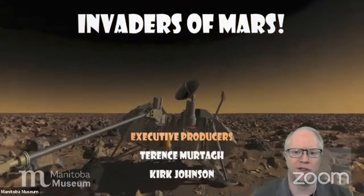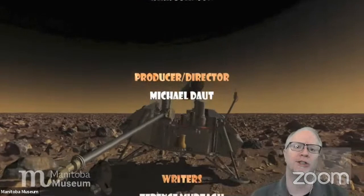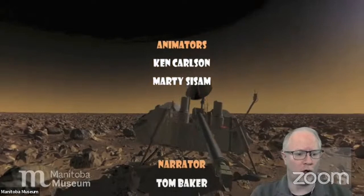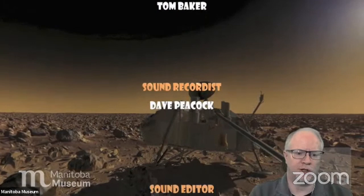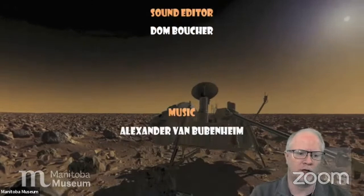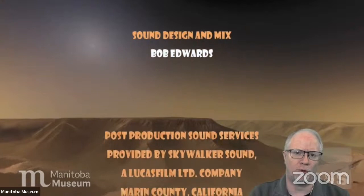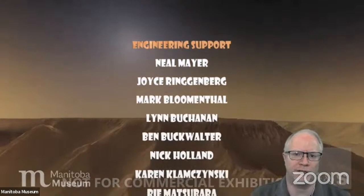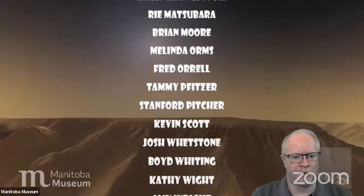There we have Invaders of Mars, produced by Evans and Sutherland — thank you very much for their permission to allow us to run this. They've been a great supporter while the planetarium has been closed. We'd also like to thank all of the folks who have been tuning in to our regular weekly show, Dome at Home, which is Thursday nights at 7 o'clock — a live tour of what's up in the sky running from January through March as part of the Manitoba Safe at Home grant program. Dome at Home has been extended for its second season, running through April, May and June at the very least.